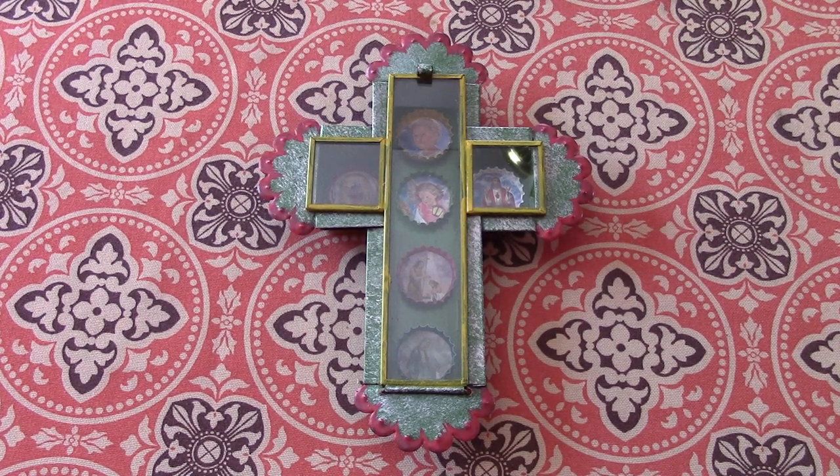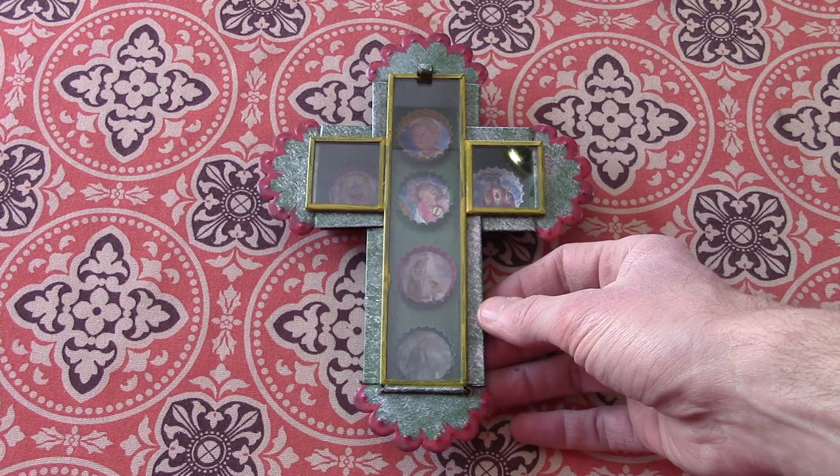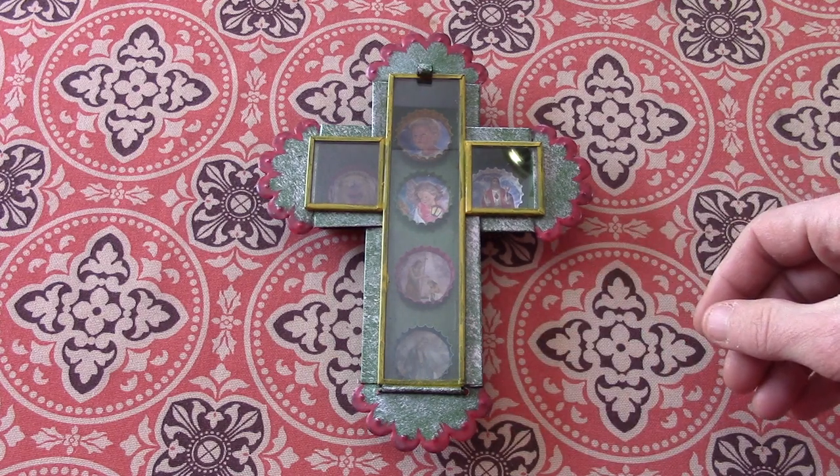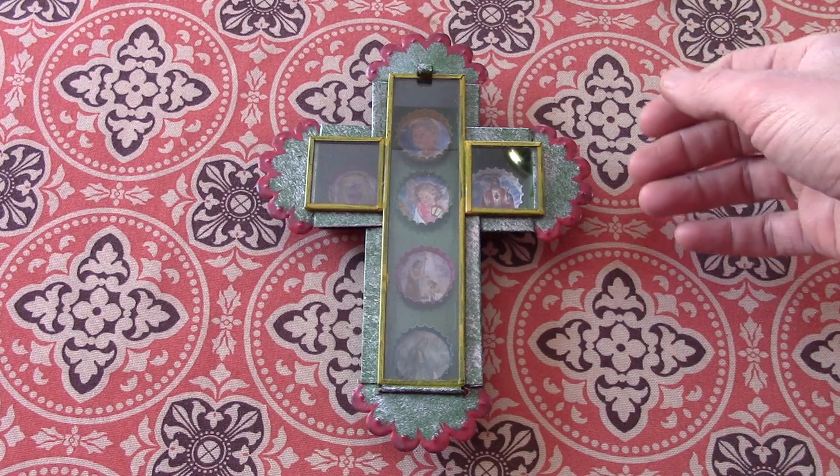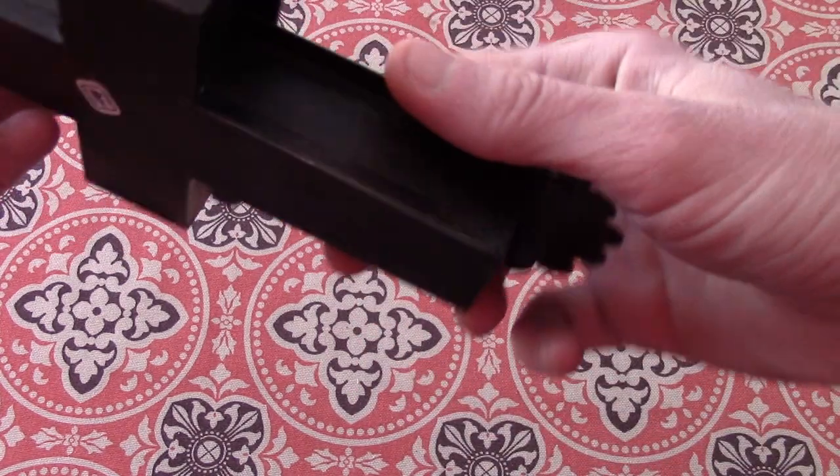For today we have essentially just a little cross art piece, I guess you can call it that. It's relatively modern, it's made in Mexico. I'm going to show you that real quick.